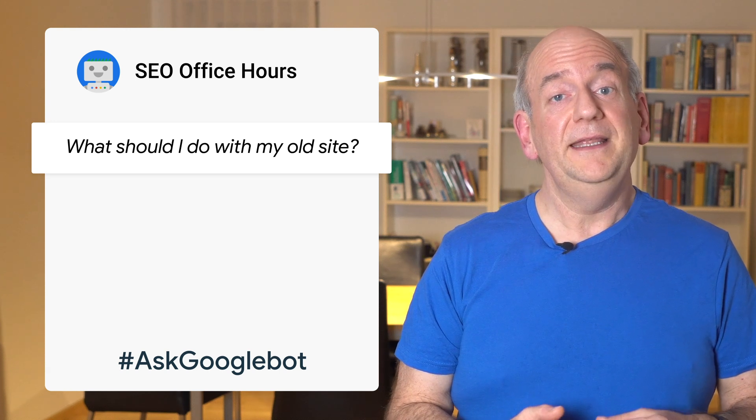Welcome back to Ask Googlebot. Today's question comes from a small business who had previously set up a simple website and was wondering if they needed to remove that website when setting up a new website on a new domain name. I'm glad you asked, and I hope I can help with that.